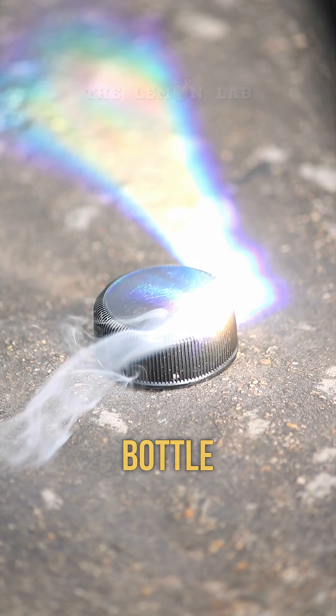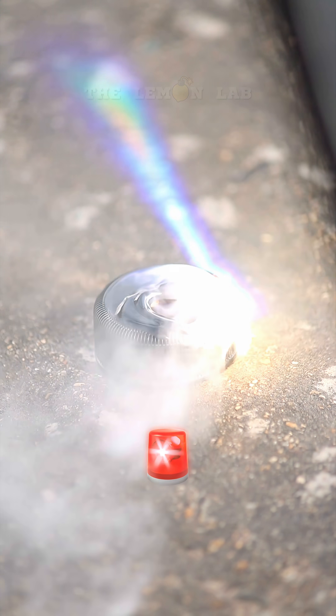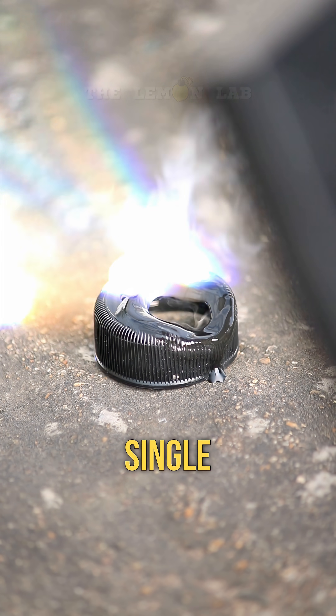Next up, a bottle cap. Plastic versus sun power. Spoiler alert — the sun wins every single time.